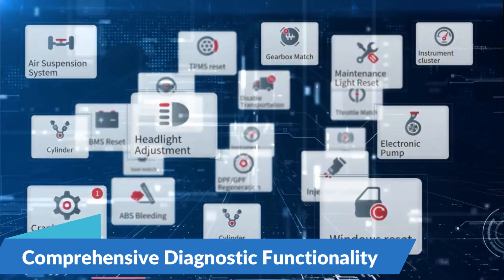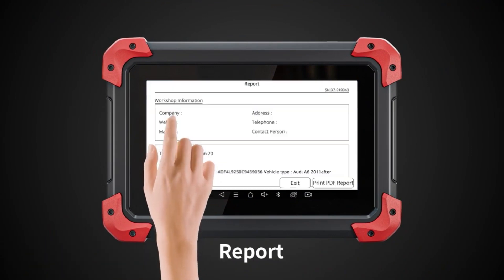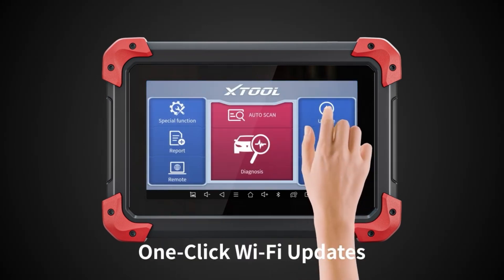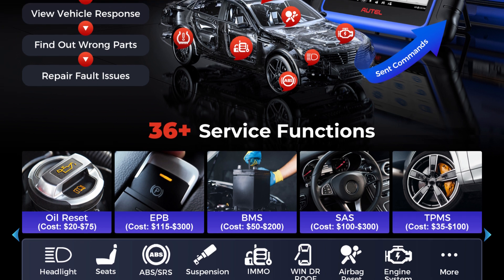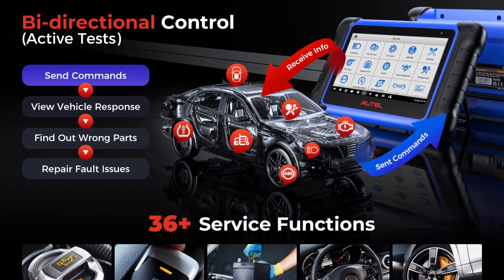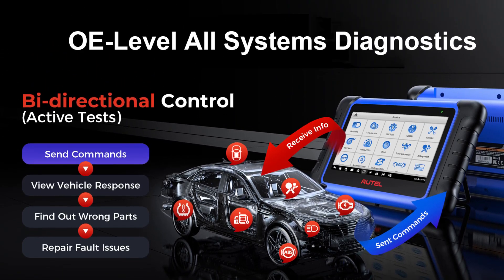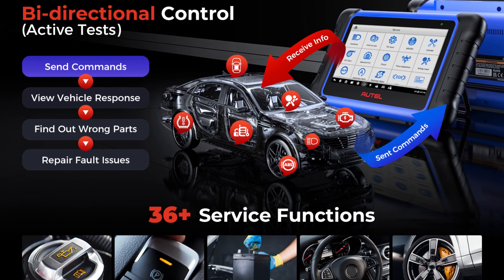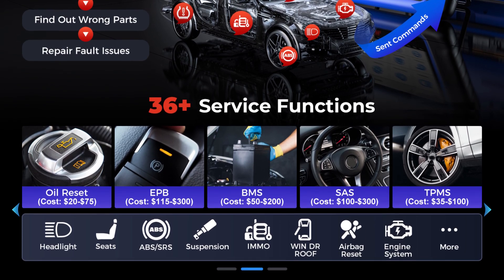Comprehensive Diagnostic Functionality: In addition to key programming, the AutoMaxi IM508S XP400 Pro offers comprehensive diagnostic functionality, allowing you to diagnose and troubleshoot vehicle systems with precision and accuracy. Designed with ease of use in mind, it features an intuitive user interface that guides you through every step of the programming and diagnostic process. So this is the best option for you to buy.